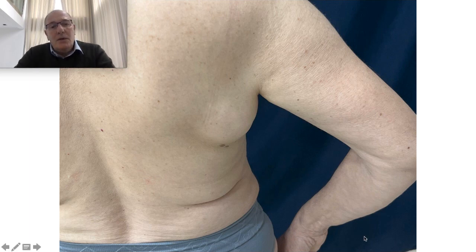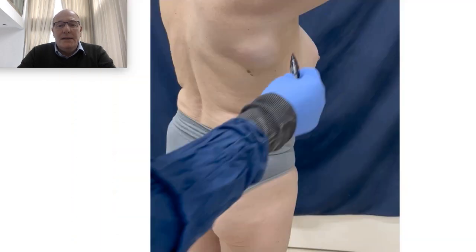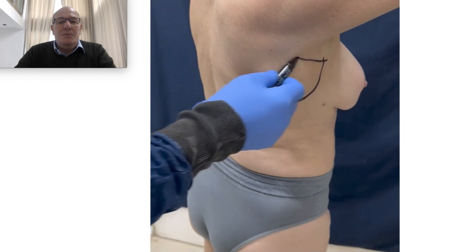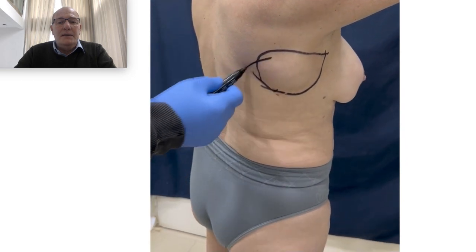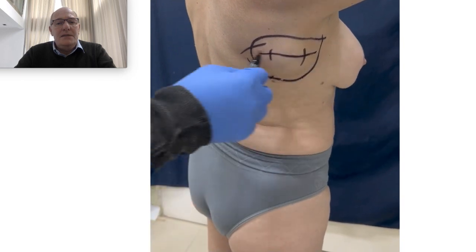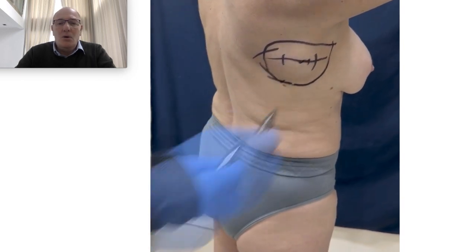Here today I'm going to present a big lipoma on the dorsum and axilla like this. Here we can see the marking, here we can see the lipoma. Conventional surgery needs a big incision — this horizontal incision — to remove all the lipoma.